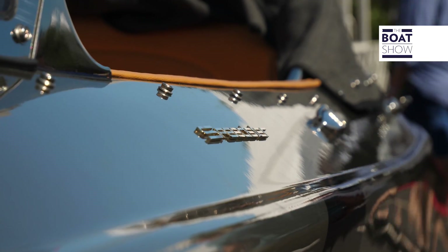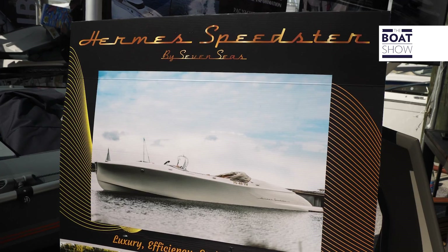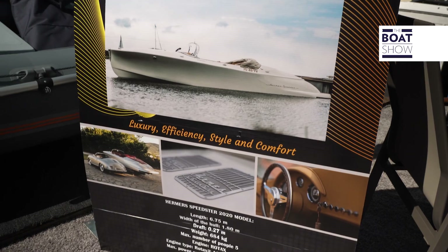A very particular boat with a sharp bow entry, elegant lines, and leather trim make this Hermann Speedster a showstopper.